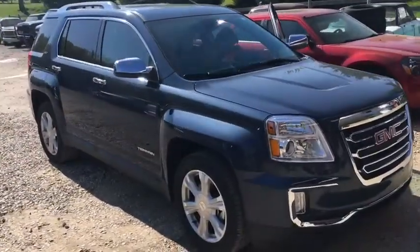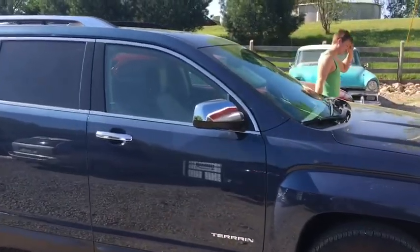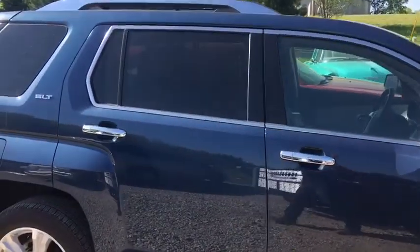2017 GMC Terrain SLT — loaded. It's got nav, it's got sunroof, it's got leather. Let's see what the miles are on this guy — it has 19,800 miles.